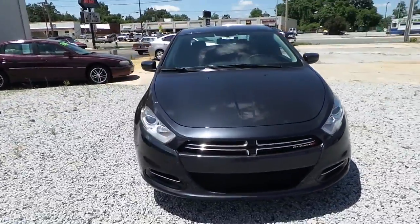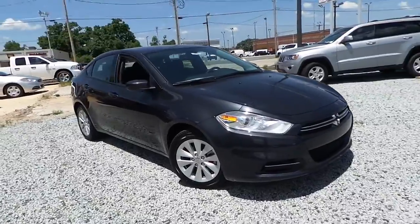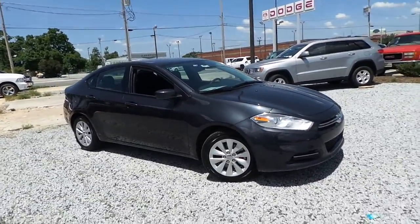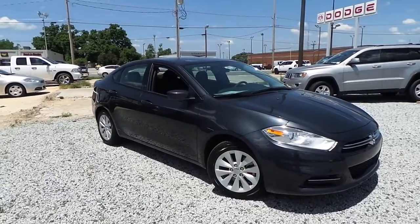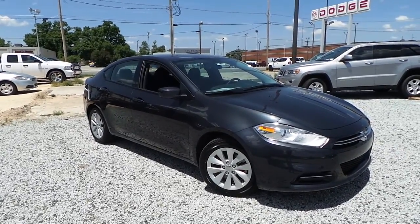Make a trip on over to Ilderton Dodge Chrysler Jeep. Save some money at the pump in this fuel-efficient vehicle. We have great rebates and great discounts here at Ilderton Dodge Chrysler Jeep, 701 South Main Street, High Point, North Carolina.